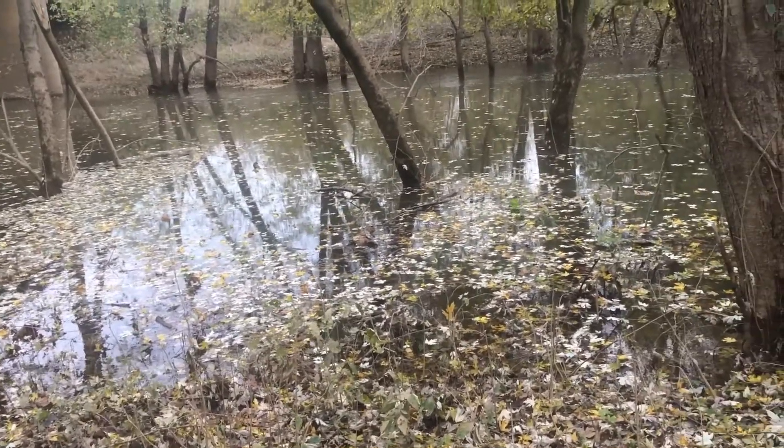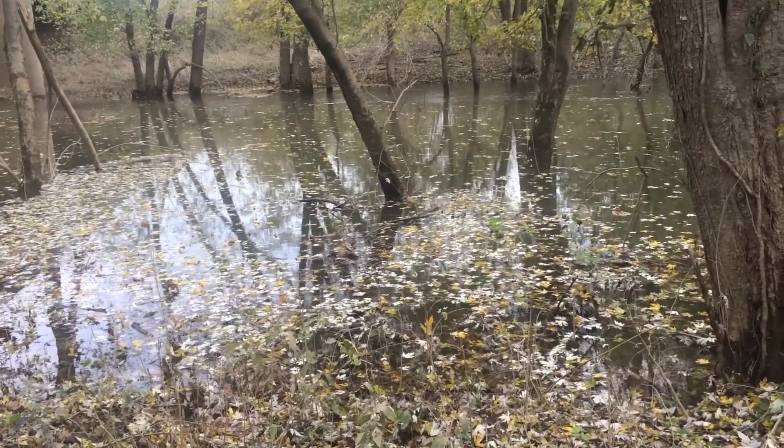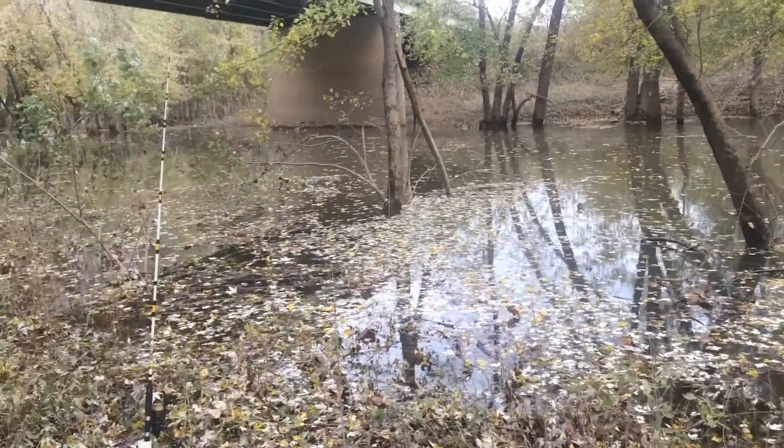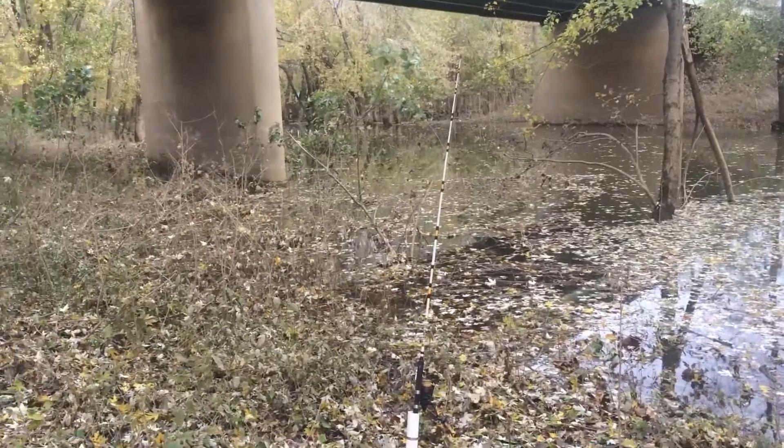The water ain't moving at all. It's level right now with the river. Hoping to catch some more good ones.